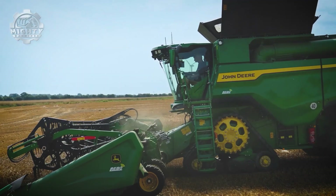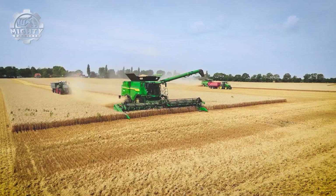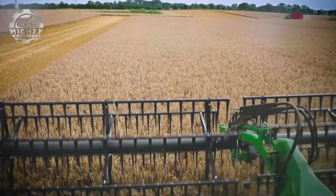Up in the cab, it feels more like a high-tech cockpit. Auto-steering, touchscreen displays, and smart monitoring keep operators in total control. From sunrise to sunset, the S7 keeps moving, pushing productivity to the max.